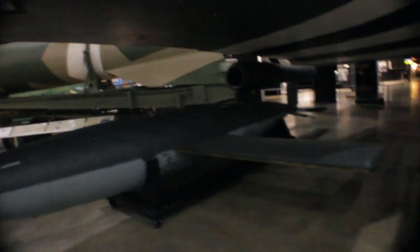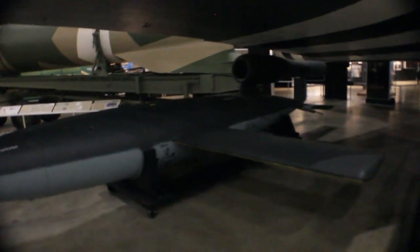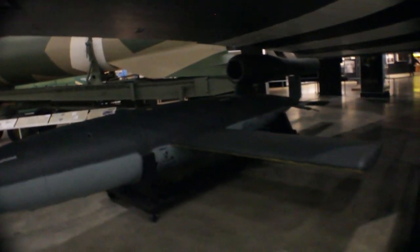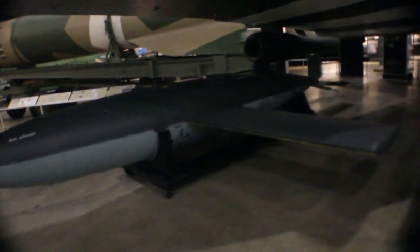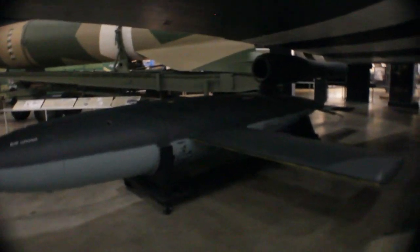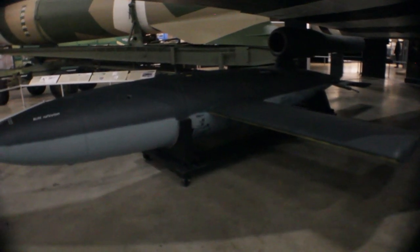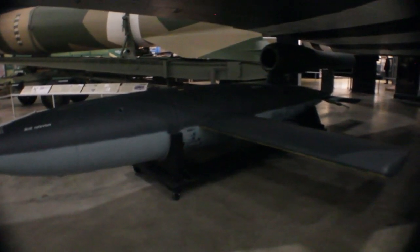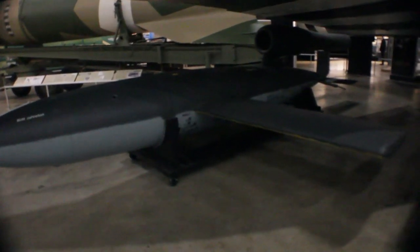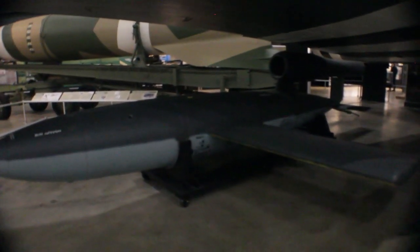This is an American model, but this is basically what the V1 buzz bomb looked like — this was the first rocket the Germans used and it had pretty good success. They call it the buzz bomb because whenever it was flying over British cities during the Blitz, the British would characterize the sound as a buzz — until the engine stopped, and then it would plummet to the ground. It was very eerie to hear that buzz. I'll put a video on screen so you can hear what it sounded like.